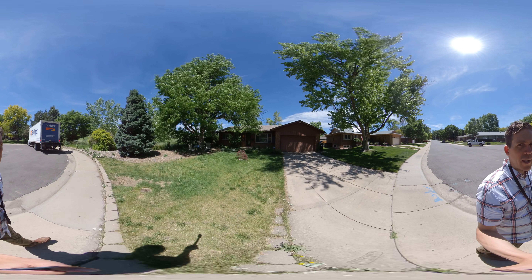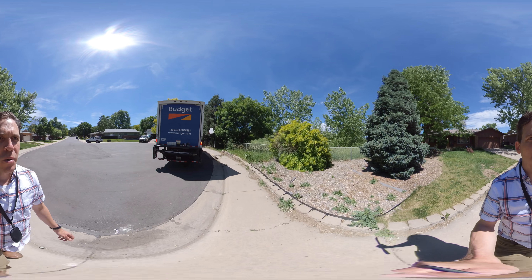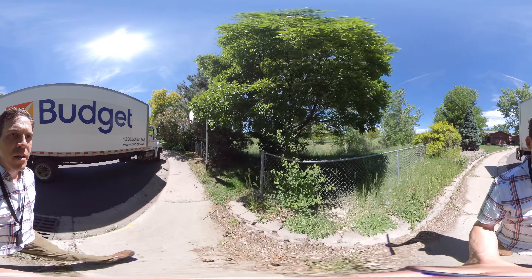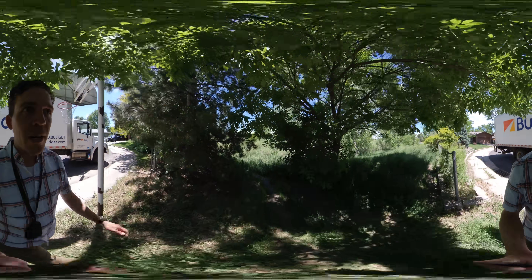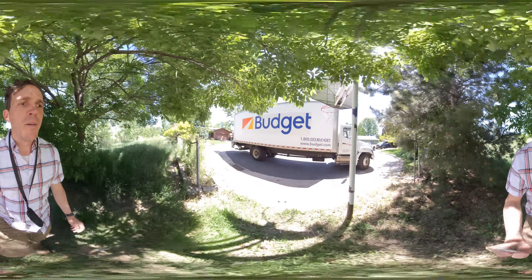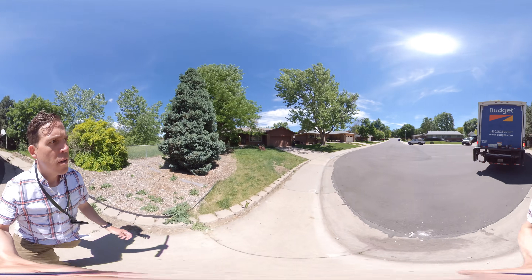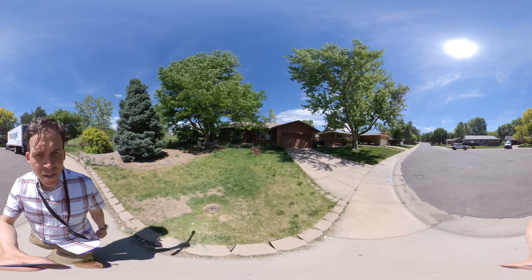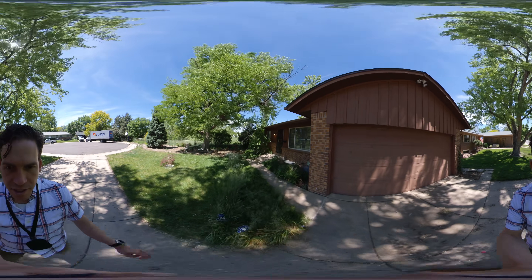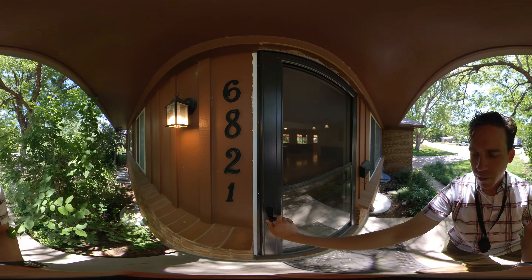We are at 6821 Iliff, at the end of a cul-de-sac, and you also have a trail right across here, as well as a little trail over here. Big front yard. We have partially brick and partially siding. A lot of vegetation that, with just a little bit of care, could look pretty nice — just tear a bit of it out.